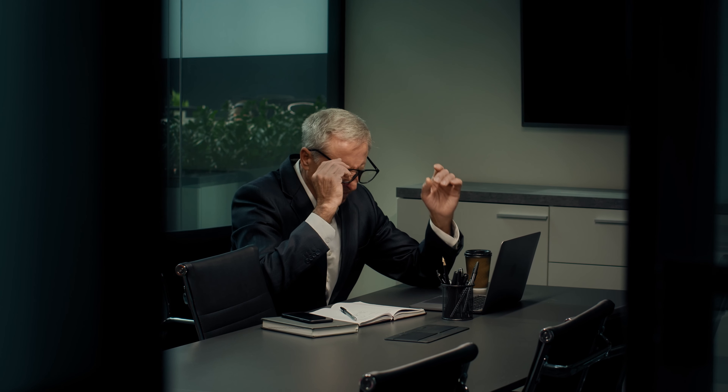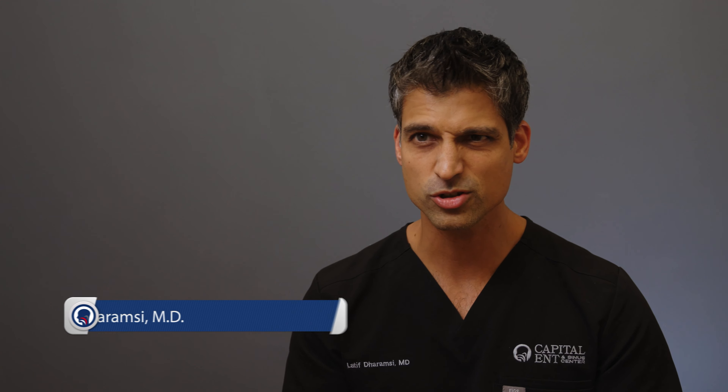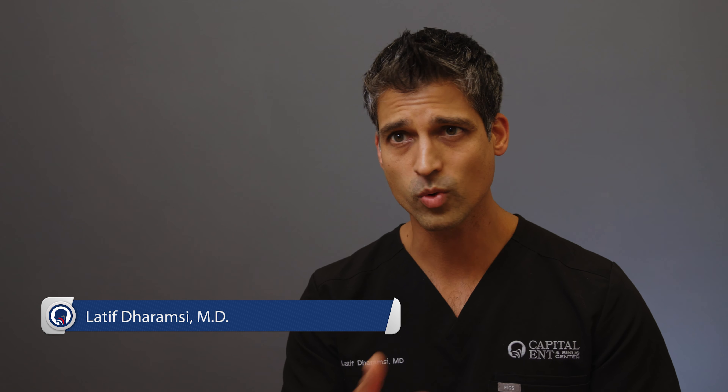As people know, sinus infections are no fun. People that have sinus infections regularly have terrible headaches, nasal congestion, and yucky green-yellow discharge coming out of the nose, and they're afflicted with these episodes regularly throughout the year.